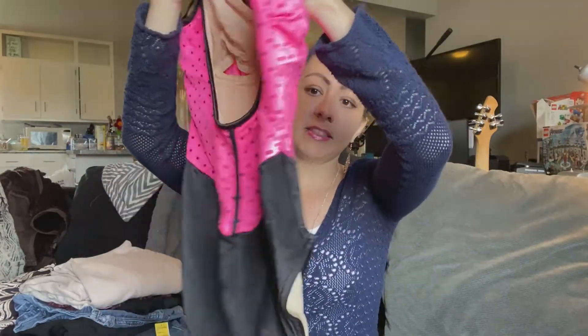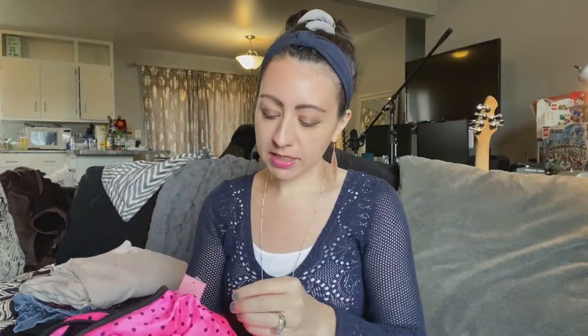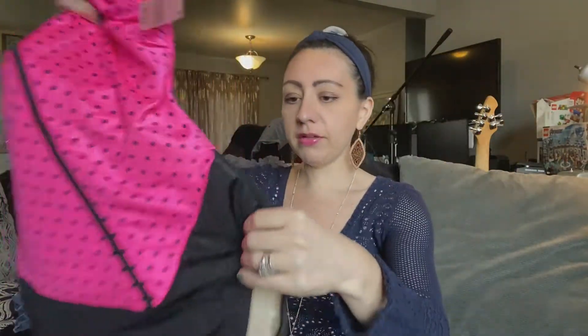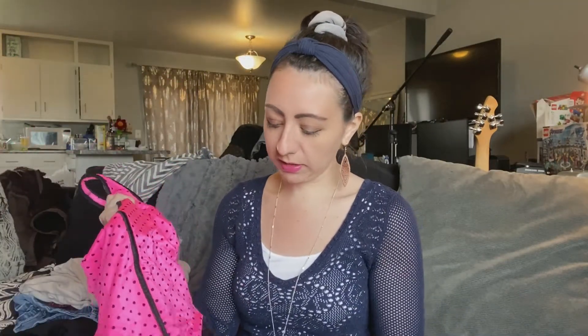So this is just like a fun one-piece. This reminds me of the 80s or 90s. It's in really good condition. It was $5.99, but I really think I could sell it for at least $30, so I'll definitely get very close to that $20 profit mark.